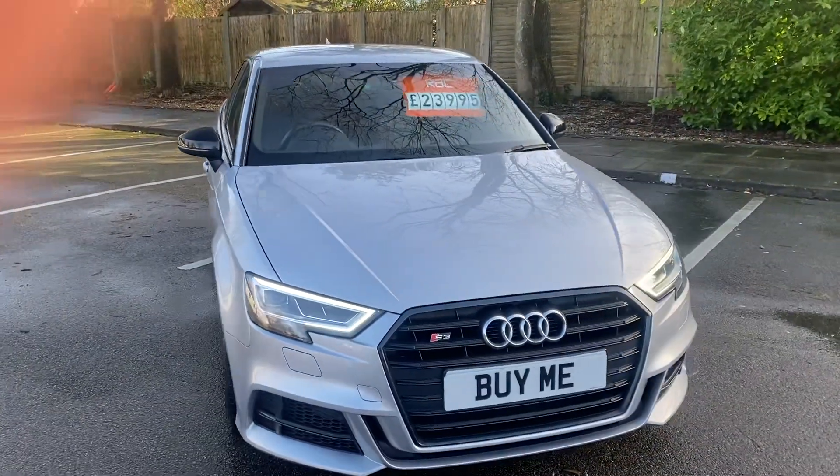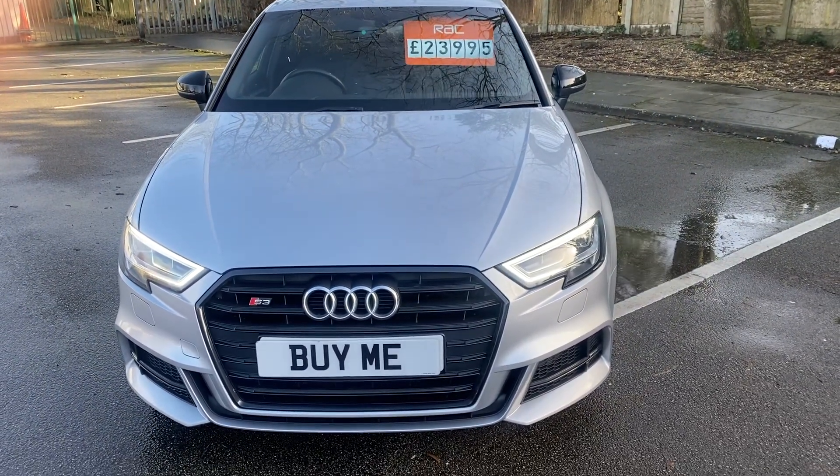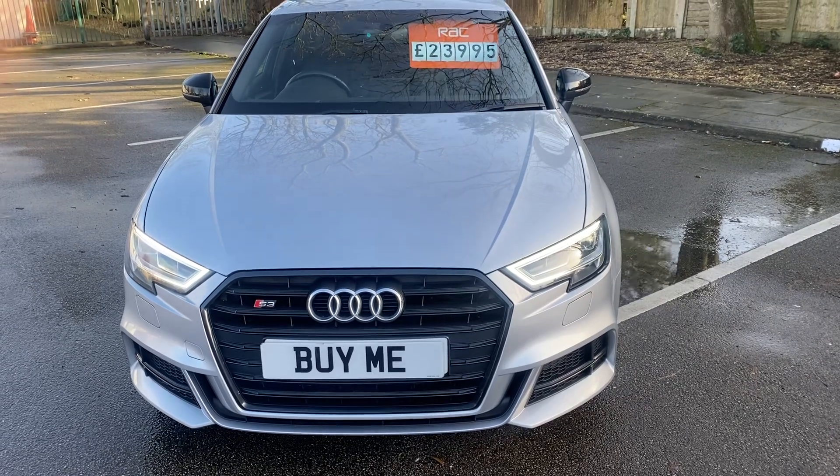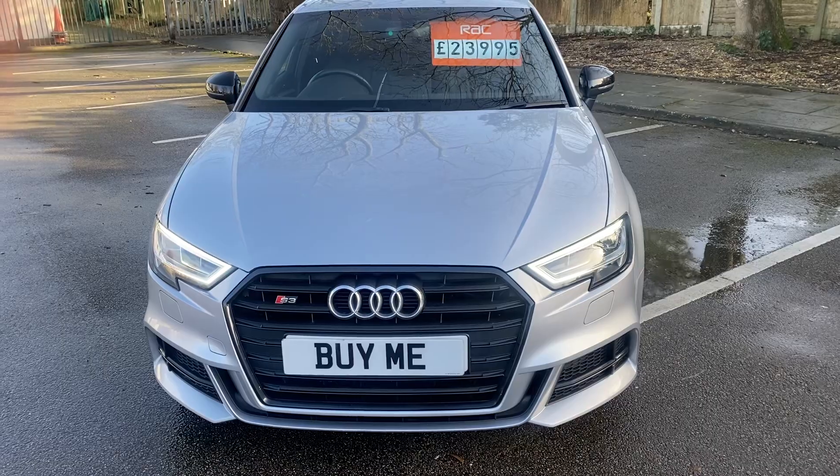So if you'd like to know anything more about it, or you're in the market for an S3, Audi, or Mercedes, we're rather well stocked for them. Come and see us — Pemmelham Garage, Liverpool High Street. Thank you, bye!